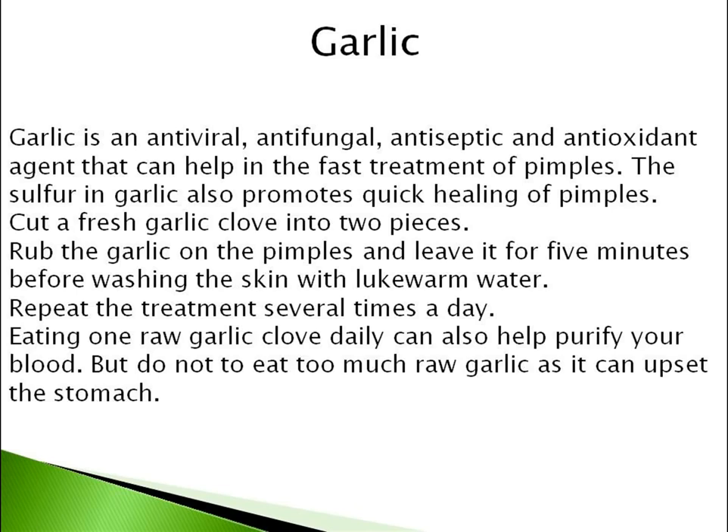Eating one raw garlic clove daily can also help purify your blood. But do not eat too much raw garlic as it can upset the stomach.